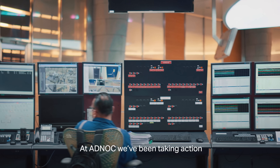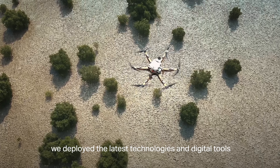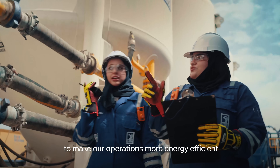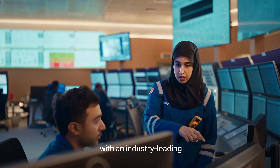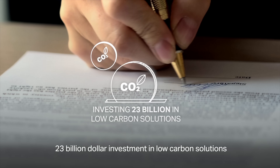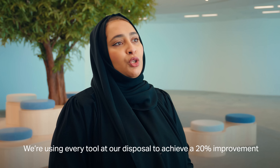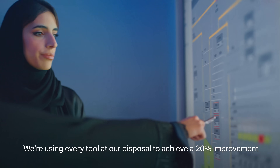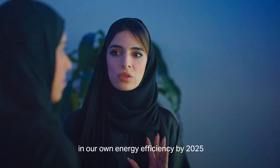At ADNOC, we've been taking action. We deploy the latest technologies and digital tools to make our operations more energy efficient, with an industry-leading $23 billion investment in low-carbon solutions. We're using every tool at our disposal to achieve a 20% improvement in our own energy efficiency by 2025.